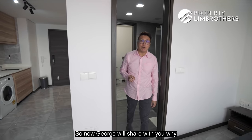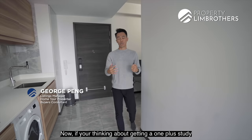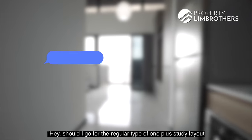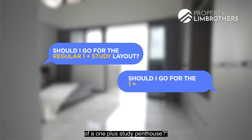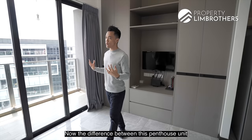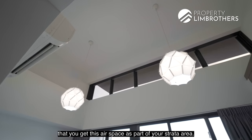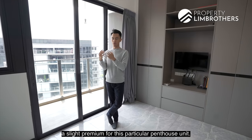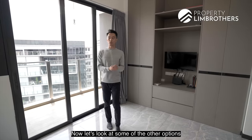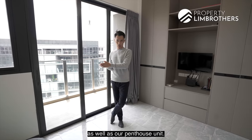George will now share why you should consider this penthouse unit. If you are thinking about getting a OnePlus Study here at Poise Residences, you might be wondering whether to go for the regular OnePlus Study layout or the OnePlus Study penthouse. The difference is that with the penthouse unit you get airspace as part of your strata area, which means you pay a slight premium. Let's look at some options comparing the regular layout versus the penthouse unit.